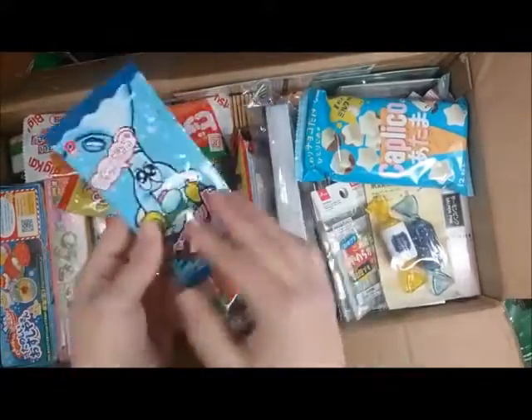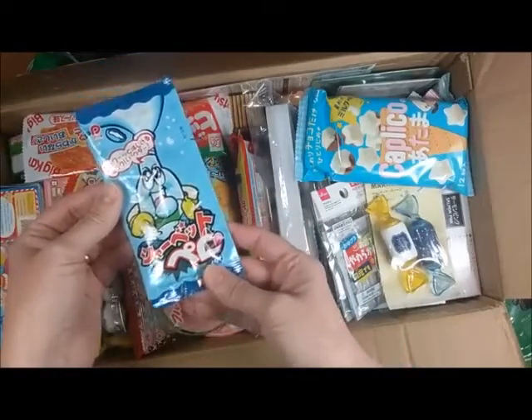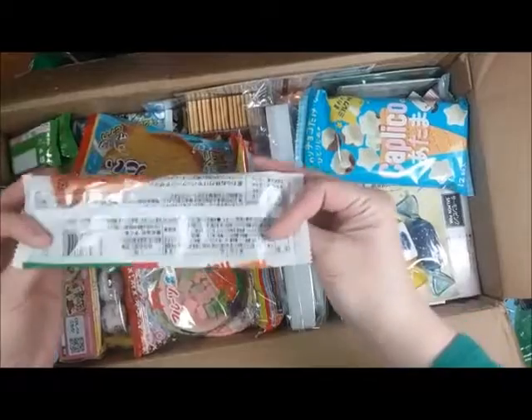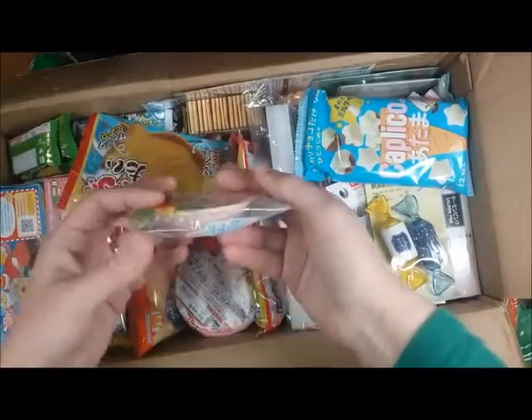Lots of goodies. And I'm not going to be able to tell you what these things are because I can't read Japanese. Interesting. I'm going to have to have a taste testing with my family later.